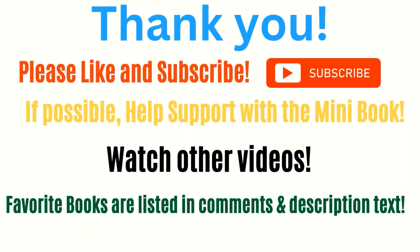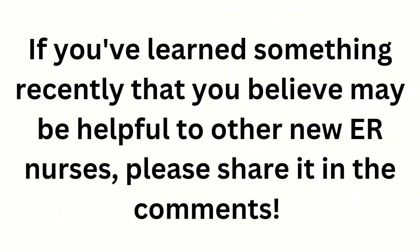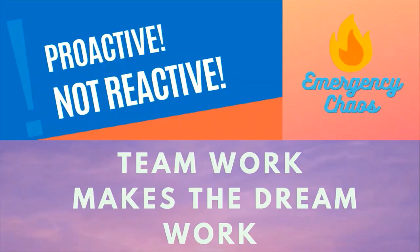Thank you so much for watching. I would really appreciate a like and a follow. If you learned something today and would like to help support the channel, please consider getting the mini book on Amazon — the link will be in a pinned comment below. Continue nurturing your curiosity and learning daily. Please watch my other videos, and I've also listed my favorite ER nursing related books in the description and comments. If you've learned something recently at work that may be helpful to other new ER nurses, please share it in the comments so we can all benefit. Teamwork makes the dream work — here at Emergency Chaos, we are proactive, not reactive.